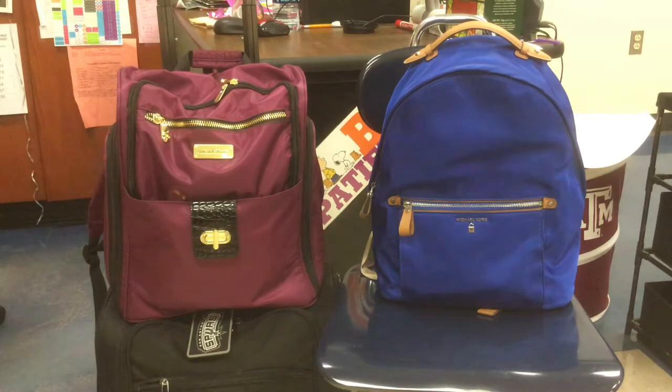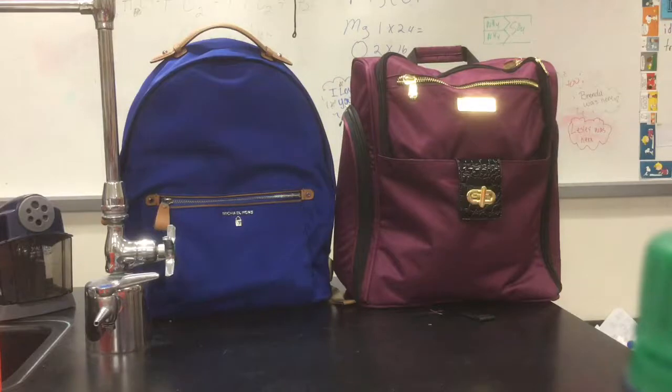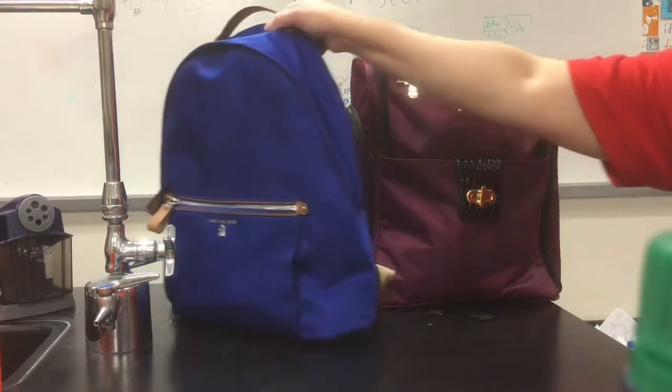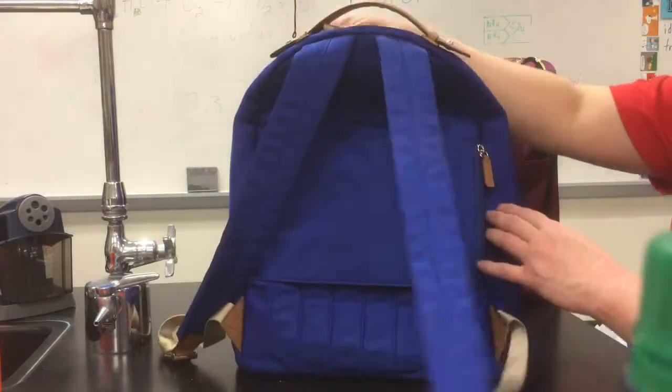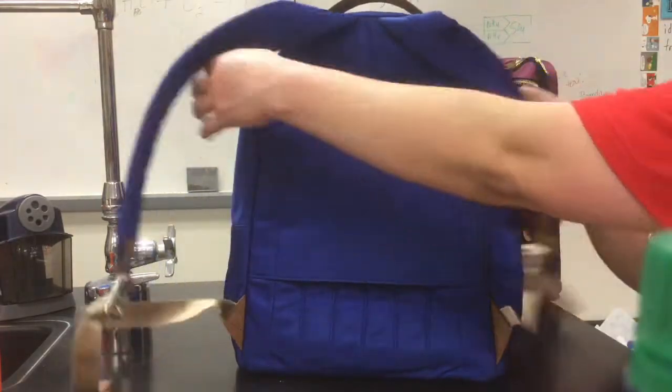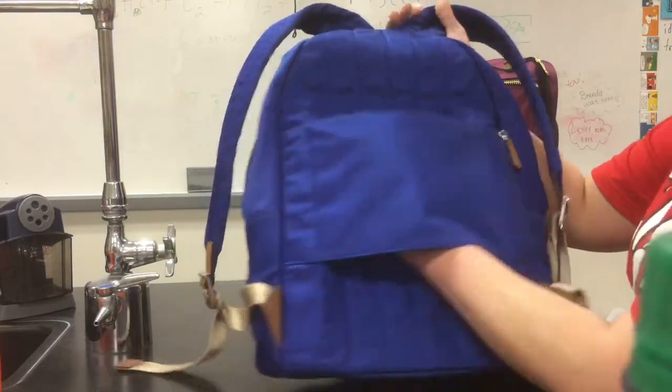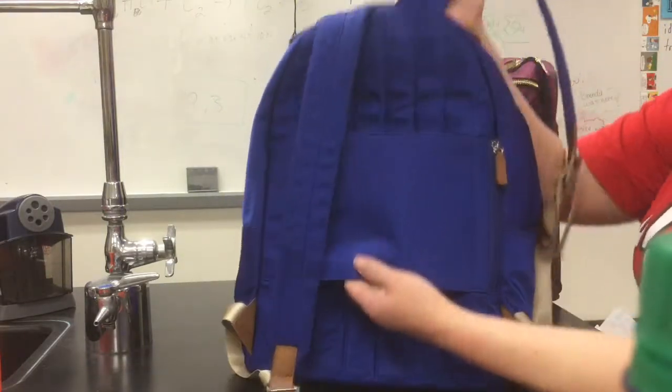Samantha Brown used to be a host on the Travel Channel. I used to watch her a long time ago with my mother — Passport to Europe — and she's a travel expert. I bought the Michael Kors specifically because blue is my favorite color, and to be completely honest I am a big backpack person when I travel. This goes right through the luggage.